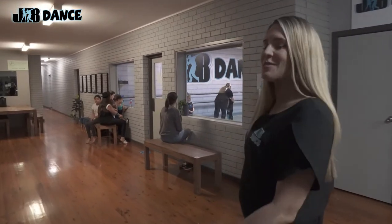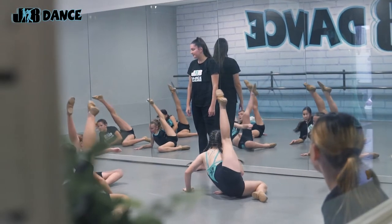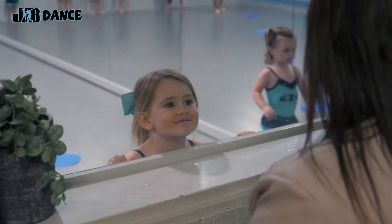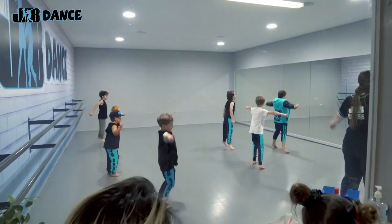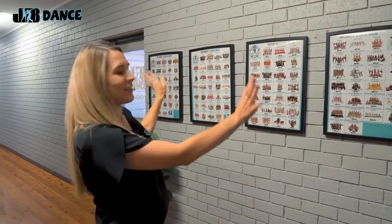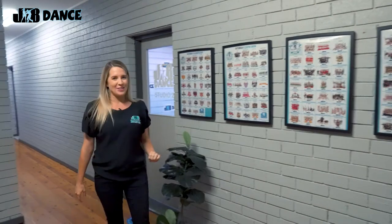I'd like to show you our awesome studios. We're so proud of these studios as there are big open windows that our parents can view all the exciting things that are happening in class. Keep coming down — we always catch our dancers looking at themselves from previous concerts. We love to glorify our students here at JB Dance, so they're always reminiscing on old times.